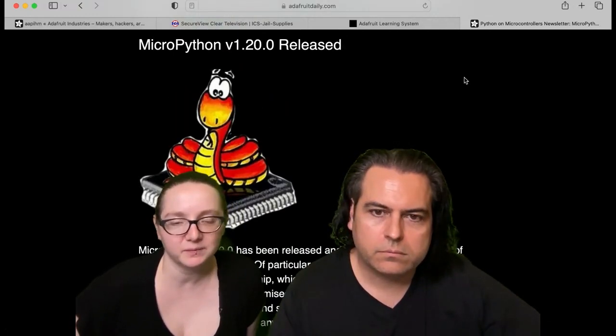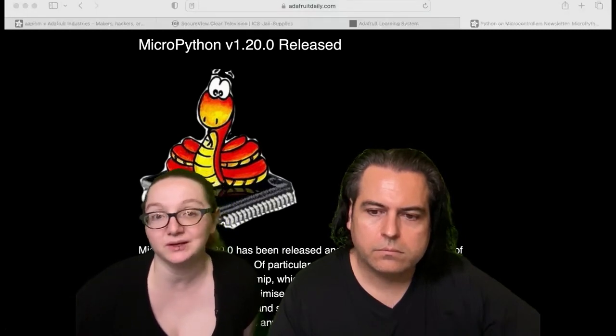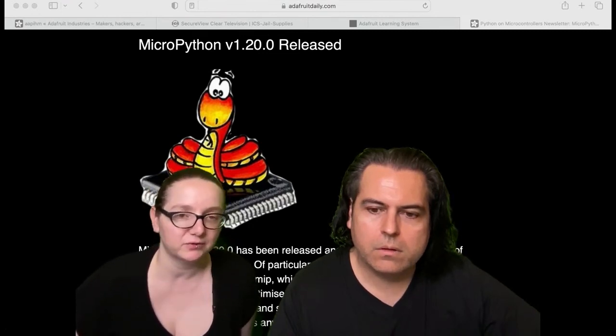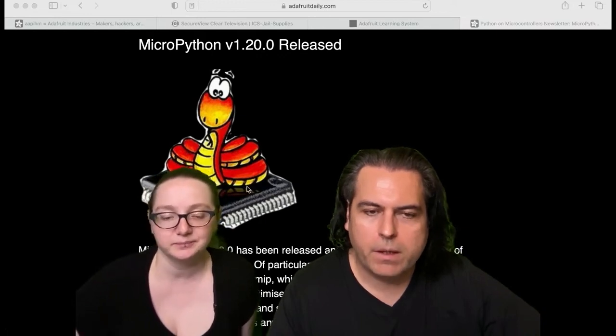The Pico W is a great example where you can download library files you need through the internet. They don't have drag-and-drop file support or mass storage like we do, so it's extra useful depending on what you want to do.